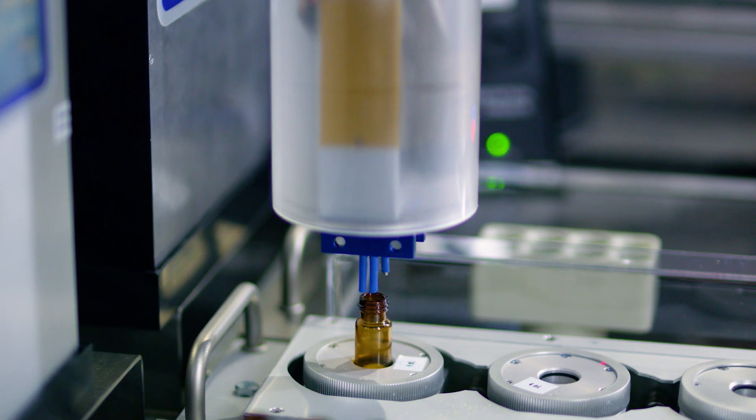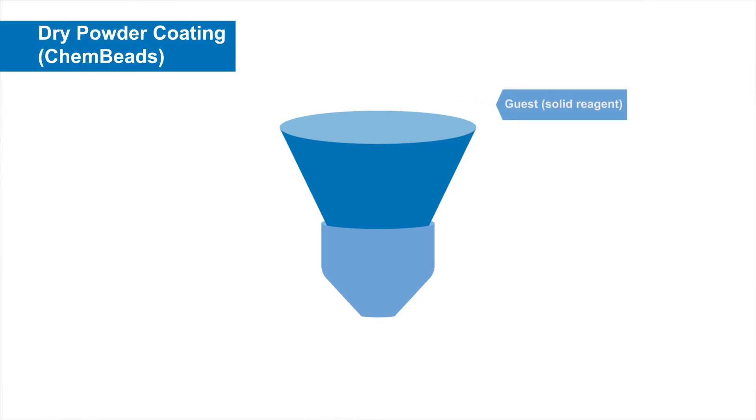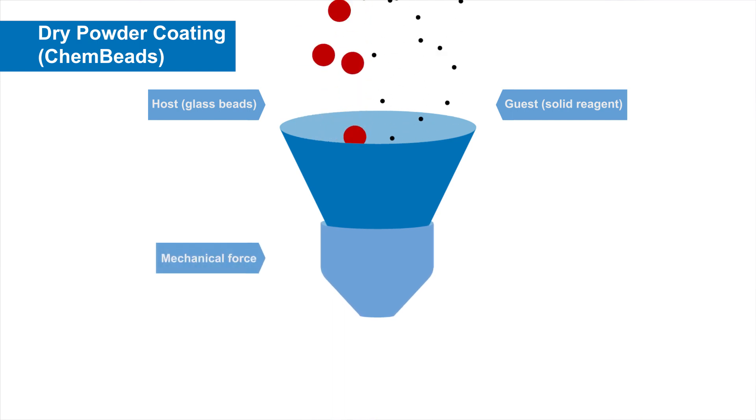We tried a few methods and at the end, a process called dry powder coating gave us the best result. Dry powder coating is a process where small particle-sized solids are mixed with bigger particle-sized solids. When an external mechanical force is applied to the mixture, like shaking, the smaller particle-sized solids stick on the surface of the bigger particle-sized solids. In the case of canned beads, the smaller particle-sized solid is the chemical and the bigger particle-sized solid is the glass bead, which has very nice solid properties and is easy to dispense by robot.